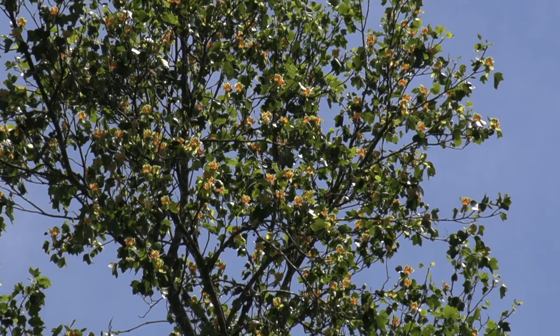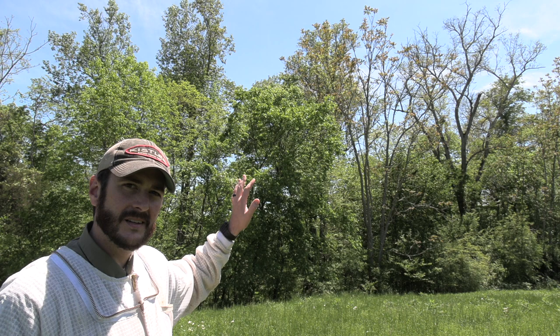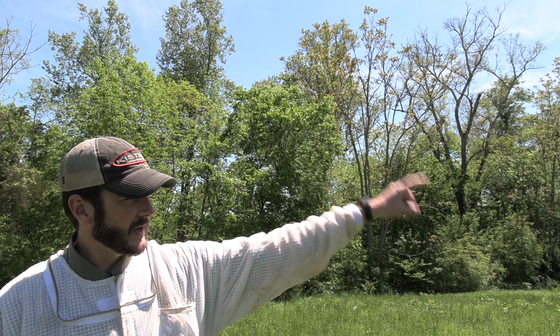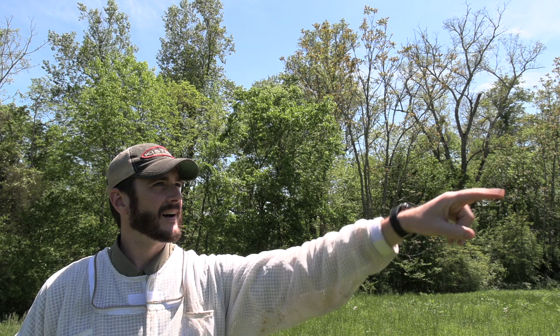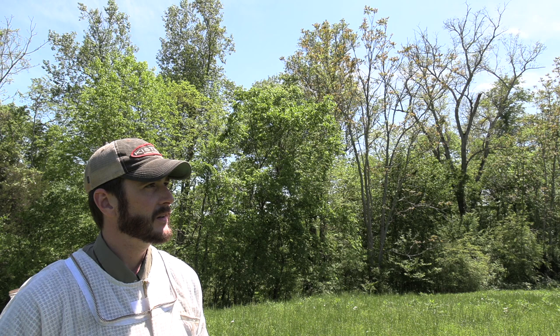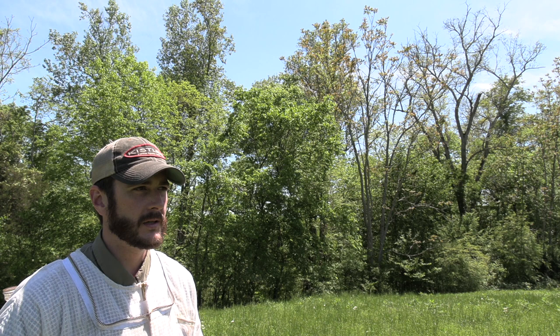I picked this spot specifically because I've got tulip poplar in bloom here. Right here I've got sumac, which will probably bloom soon — that is a minor flow, but it can be important in certain years. I've also got blackberry right over here that is in full bloom, and that can be important in certain areas and states. Just over here I've got several black locust trees that are not in bloom yet, but that is a major nectar flow here in Tennessee. In a very small area you can see a lot of diversity of plants all important to bees — a progression throughout the spring with these spikes, these major flows, that can cause big changes quickly within your hives.